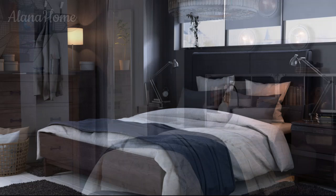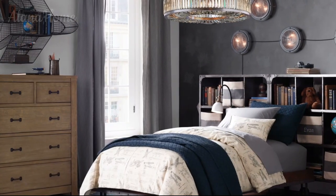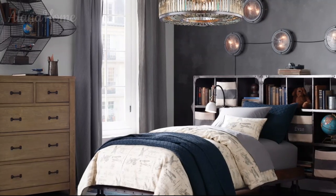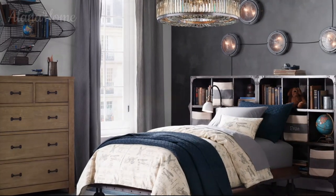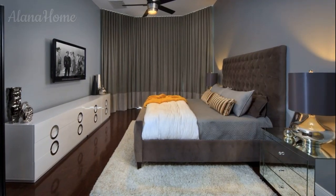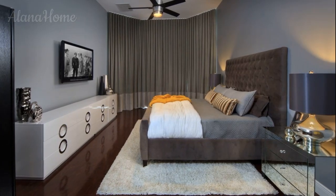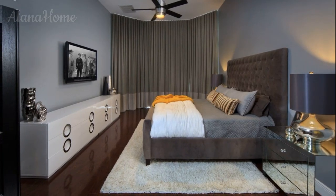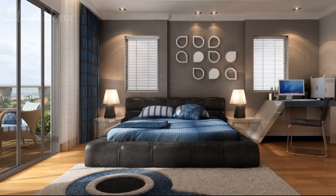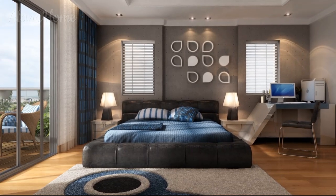Furniture and layout: the furniture in a men's bedroom should be both stylish and functional. It's important to choose pieces that suit the room's size and layout while also reflecting your personal taste. Whether you prefer sleek modern furniture or rustic vintage-inspired pieces, the key is to find a balance between comfort and aesthetics. The bed is the focal point of any bedroom, so choosing a frame and headboard that aligns with your design preferences is essential.